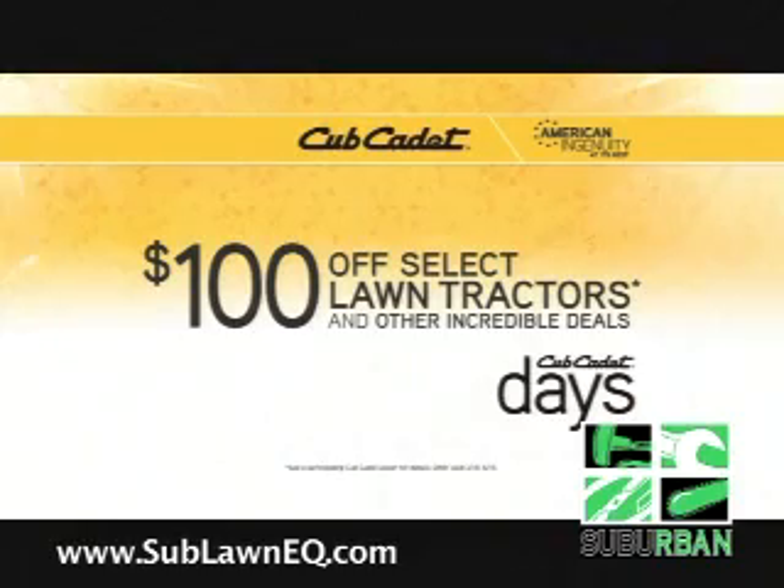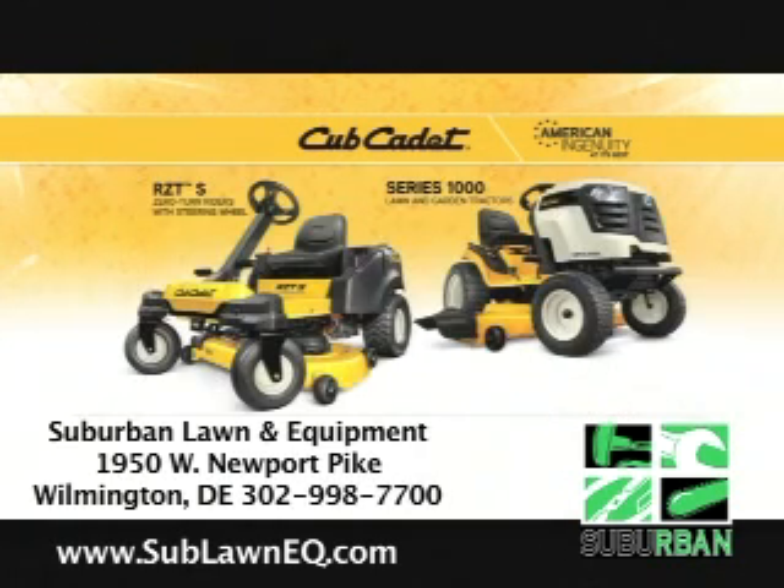There's no better time to get a Cub Cadet, thanks to $100 off select models. Visit your local dealer today to see what makes Cub Cadet the smartest choice.